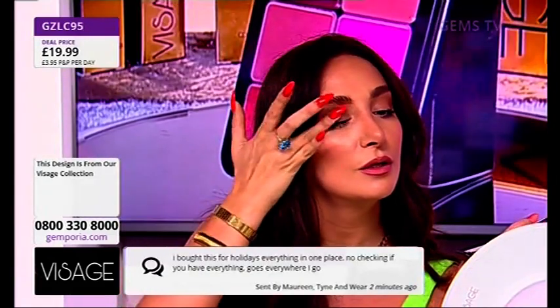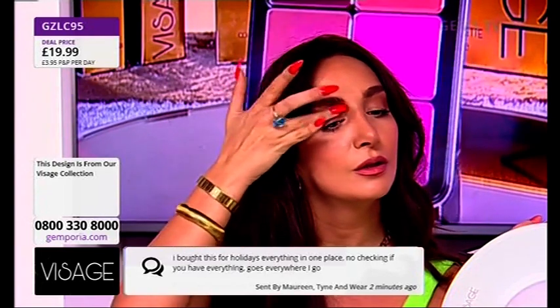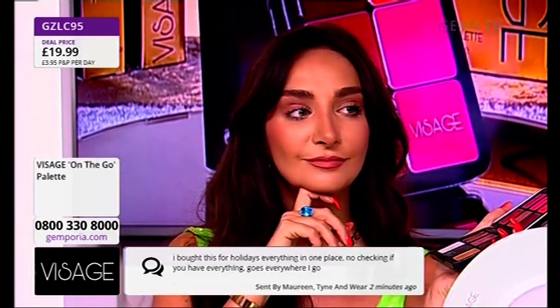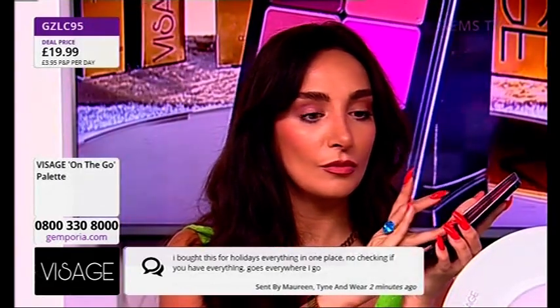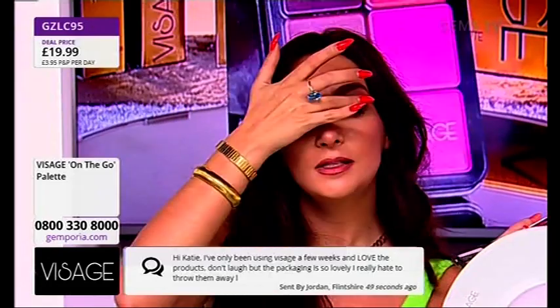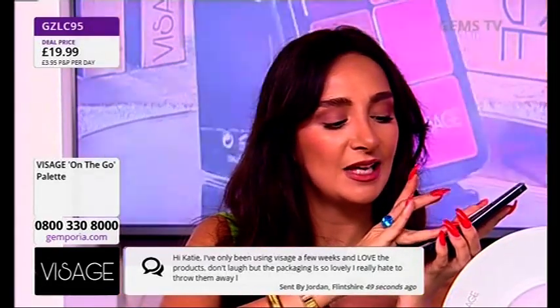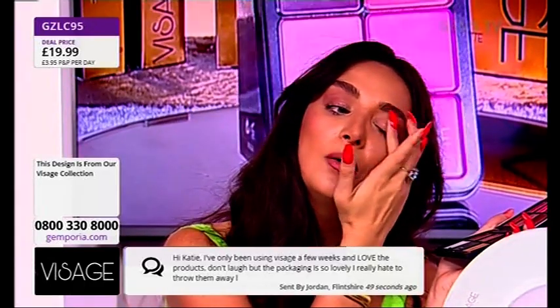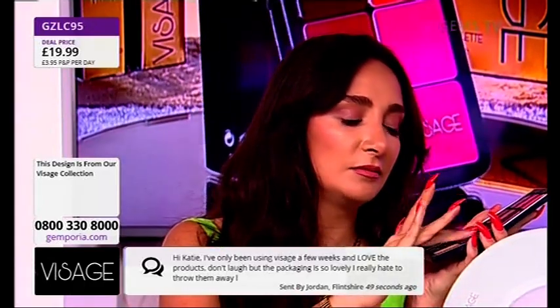Messages coming in as ever. Katie says: I bought this for holidays, everything in one place, no checking. If you have everything, it goes everywhere I go. That's a very big difference for a tiny little application. You can see, Angie – just literally tap it in and that's it. It's not complicated, it doesn't take ages. And if you think, Angie, I don't know where to start with all those eyeshadow looks – this is easy.